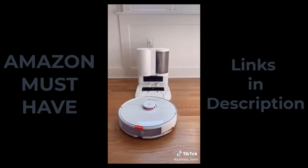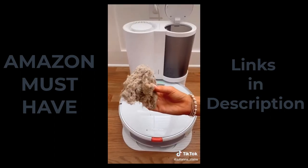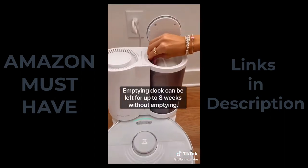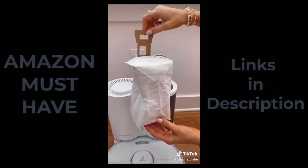When this vacuum is done cleaning, it docks itself to charge and automatically empties its dustbin. I didn't realize how much dirt my floors had. The dustbin self-seals to prevent leaks and has been treated with an antibacterial agent to prevent bacterial growth.